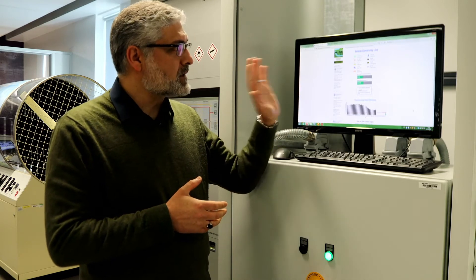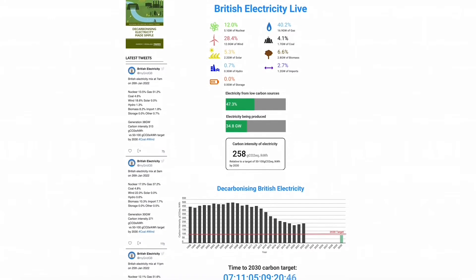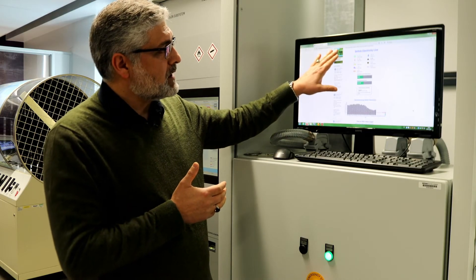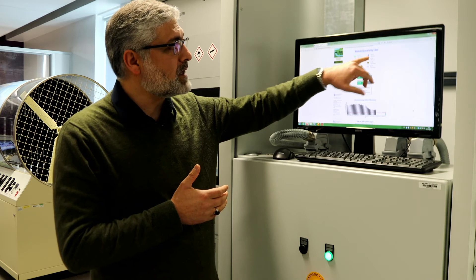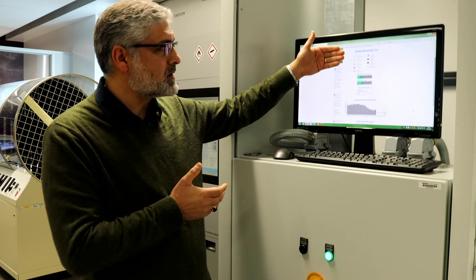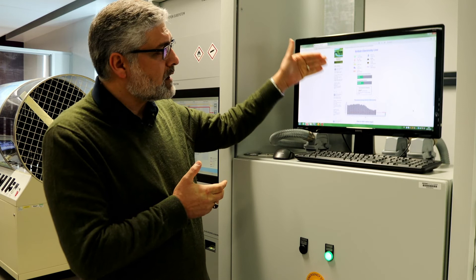This is the British Electricity Live website. As you can see, in real time you can view how electricity is generated from different sources. At the moment, about 48% of electricity still comes from gas power stations burning natural gas. We have about 21% from wind — around 9.2 gigawatts — about 1.4 gigawatts, or 3.3%, from solar, and about 7.2% from biomass at Drax power station.